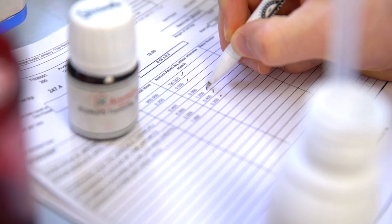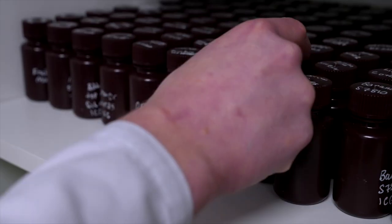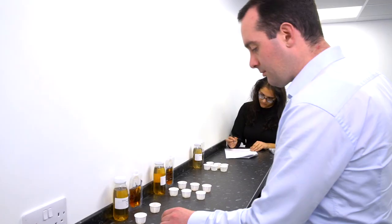Our dedicated development team can help you formulate new drink concepts or match existing ones. All our recipes use only the finest ingredients and undergo rigorous testing and reformulation where required to produce the perfect drink.